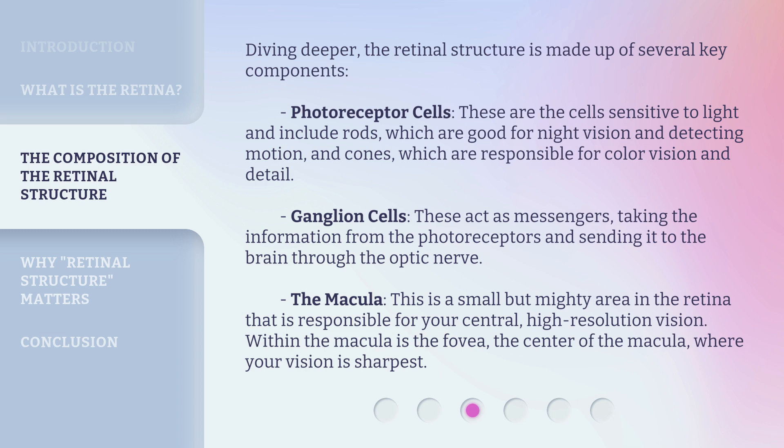Ganglion cells act as messengers, taking the information from the photoreceptors and sending it to the brain through the optic nerve.